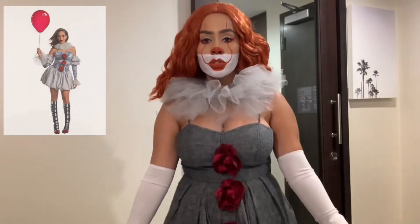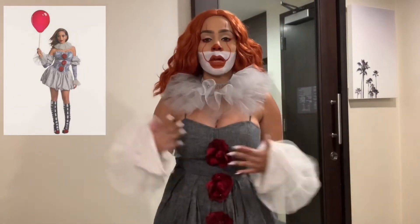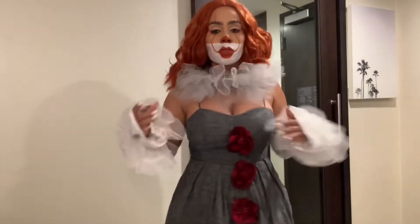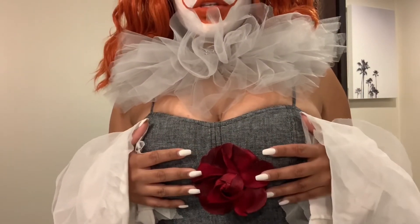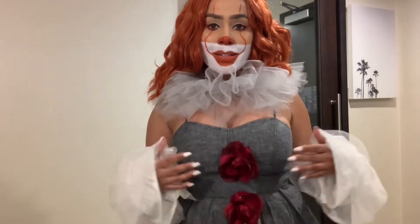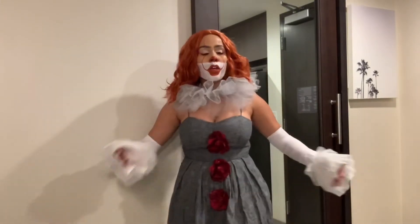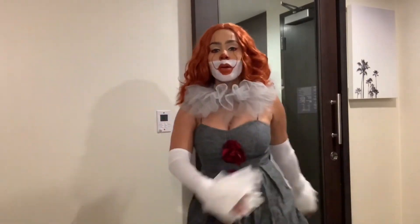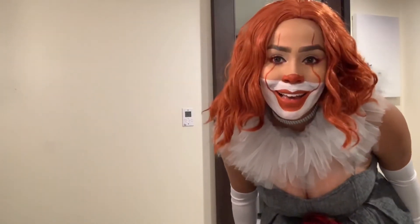I thrifted everything I have here. These are toddler tutus, and this is also a toddler tutu that I cut off and made into my neck piece. I got this dress at a thrift store and used fake roses as the buttons instead of the actual buttons. I thought the roses would add a girly touch to it since I am the female Pennywise. I hope you guys liked this video and I will see you guys next time. Bye!